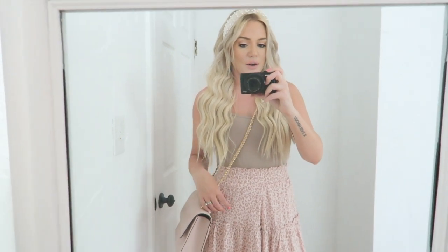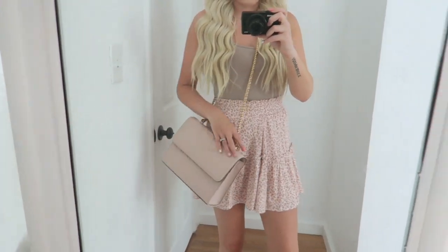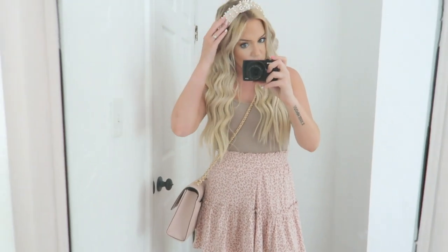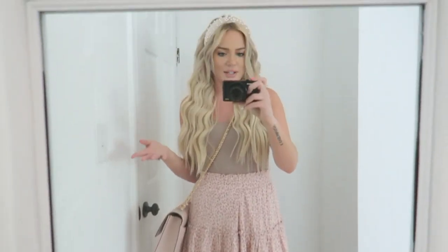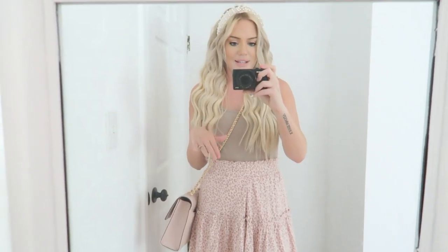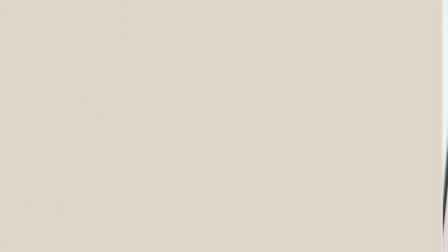Here is another way that I would style this bodysuit — I made it more of a feminine, girly type outfit. I have this cute leopard print flowy skirt on, then I paired it with my pink Tory Burch bag and a really cute pearl headband. I also added my Tory Burch sandals because I really love these for summer, and the nude of these sandals matches perfectly with the nude in this. I think this look is super cute and fun.